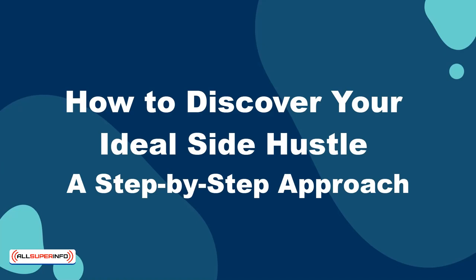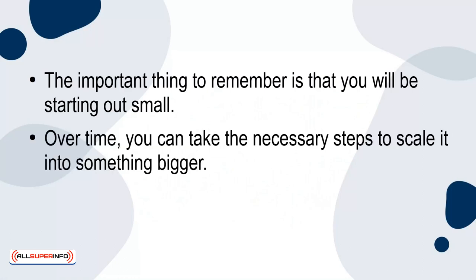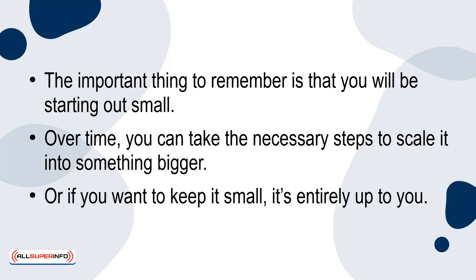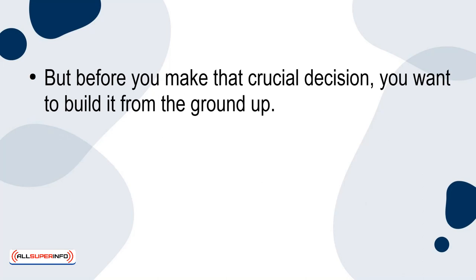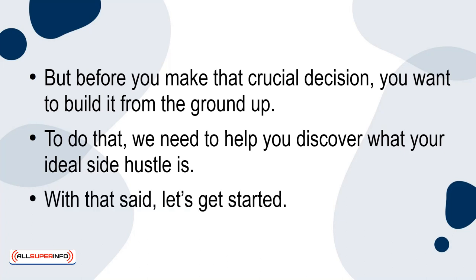In today's presentation, we'll discuss how you can discover your ideal side hustle. We'll provide you with a step-by-step process that will help you find the perfect one that aligns with your ideas, skills, interests, and financial goals. The important thing to remember is that you will be starting out small. Over time, you can take the necessary steps to scale it into something bigger, or if you want to keep it small, it's entirely up to you. But before you make that crucial decision, you want to build it from the ground up. To do that, we need to help you discover what your ideal side hustle is. With that said, let's get started.